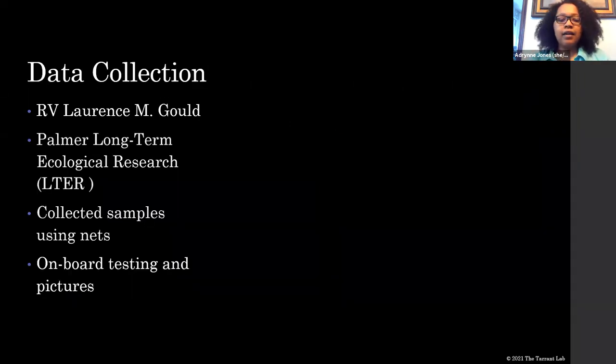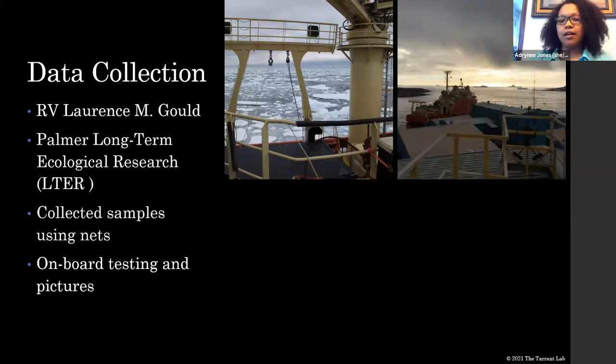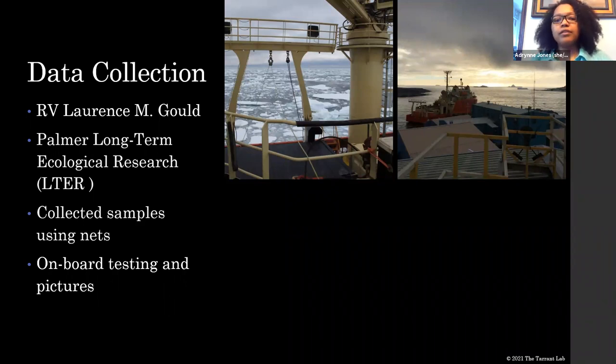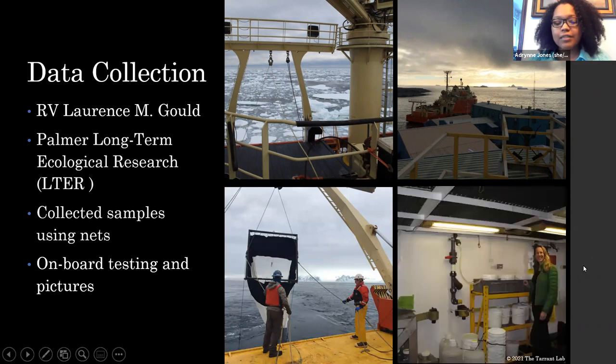To collect this data in 2015 and 2019, my mentor went on the RV Lawrence and Gold. During the Palmer Long Term Ecological Research study, they used nets to collect samples. At the bottom of each net is a collection bottle that they put at different depths to collect zooplankton. They would take the copepods out of those collection samples, do some onboard testing, and also took pictures, which are the pictures I analyzed for my data.